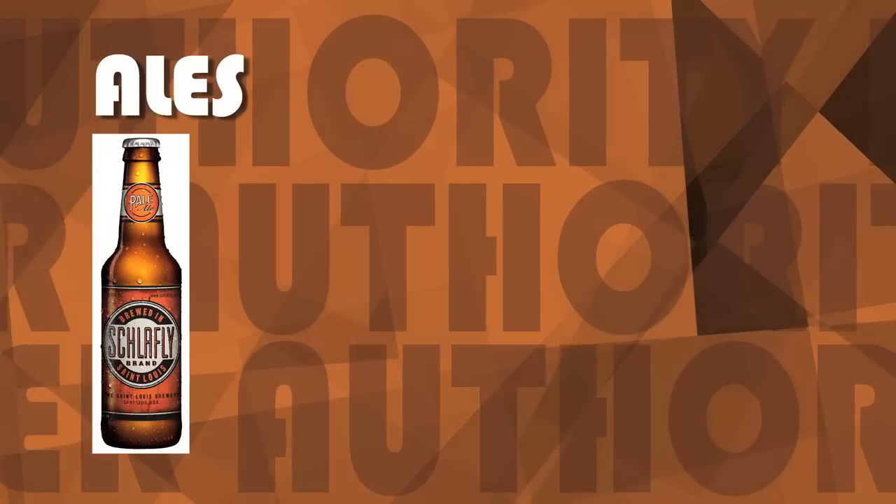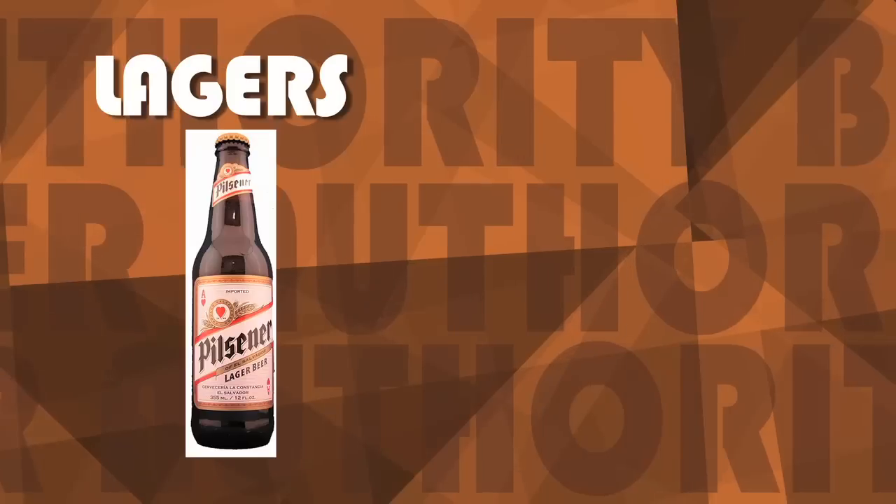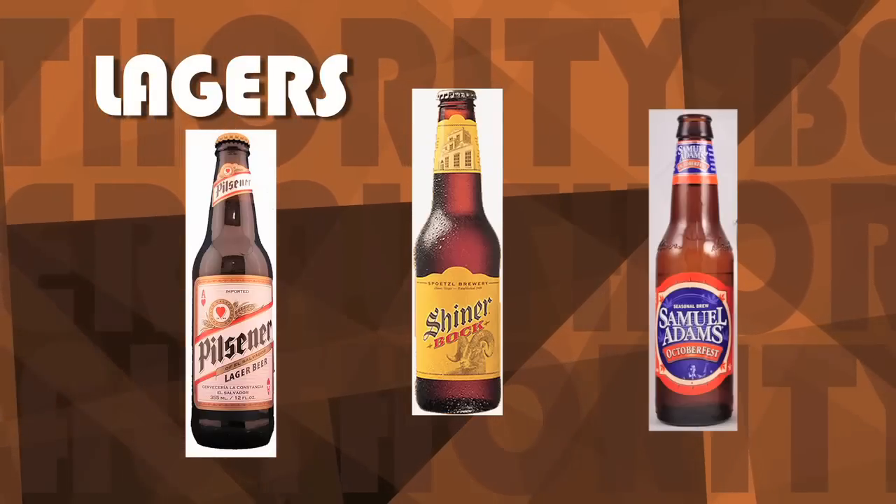Popular ales include pale ale, IPAs, porters, stouts, and wheat beers. Well-known lagers include pilsners, bocks, and Oktoberfests.